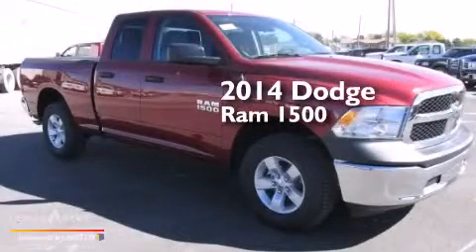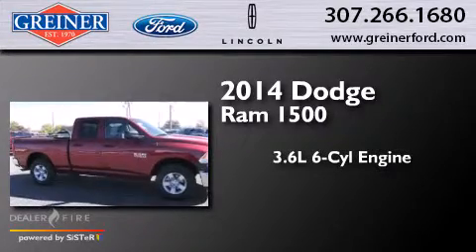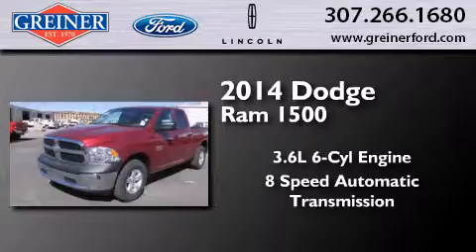This is a brand new 2014 Dodge Ram 1500. It has a 3.6-liter six-cylinder engine, an eight-speed automatic transmission, and four-wheel drive.